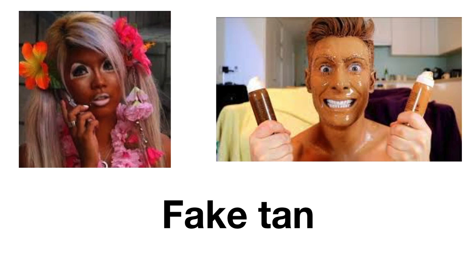When we want to say a tan that is not natural, we say a fake tan. We don't say a false tan, we don't say an artificial tan — we say fake tan.